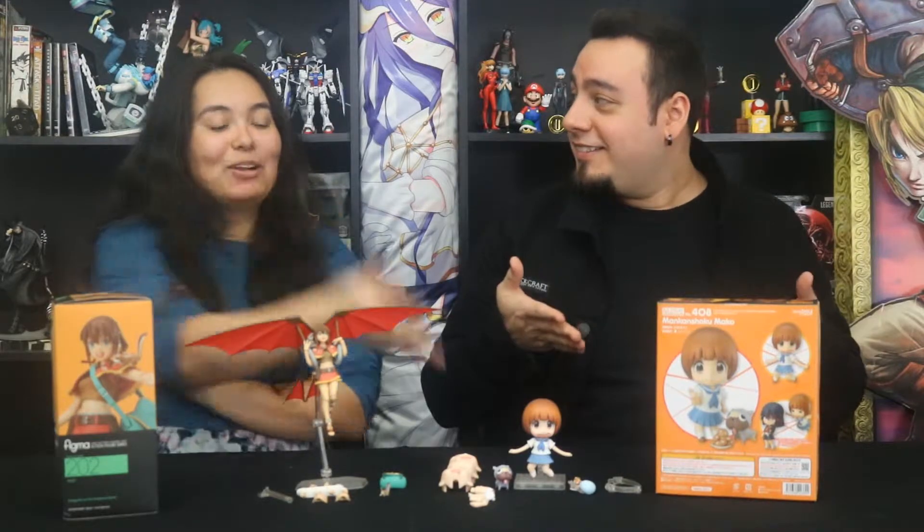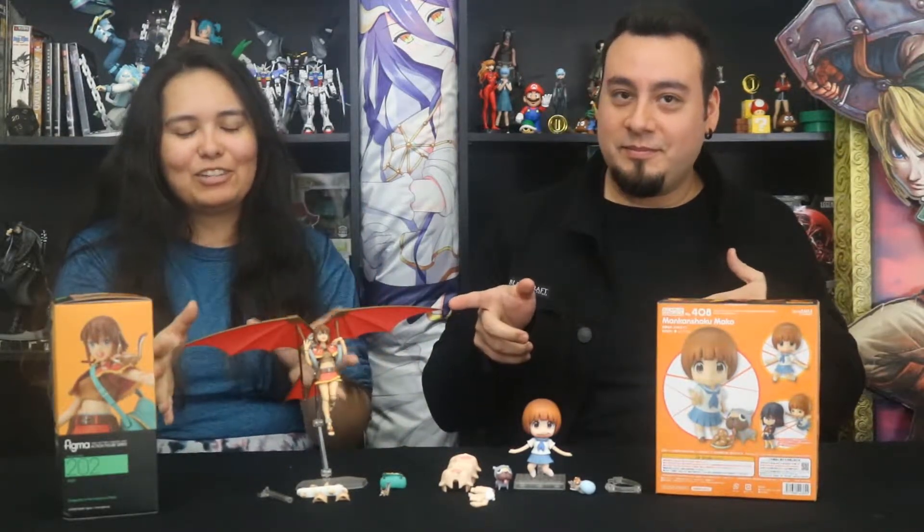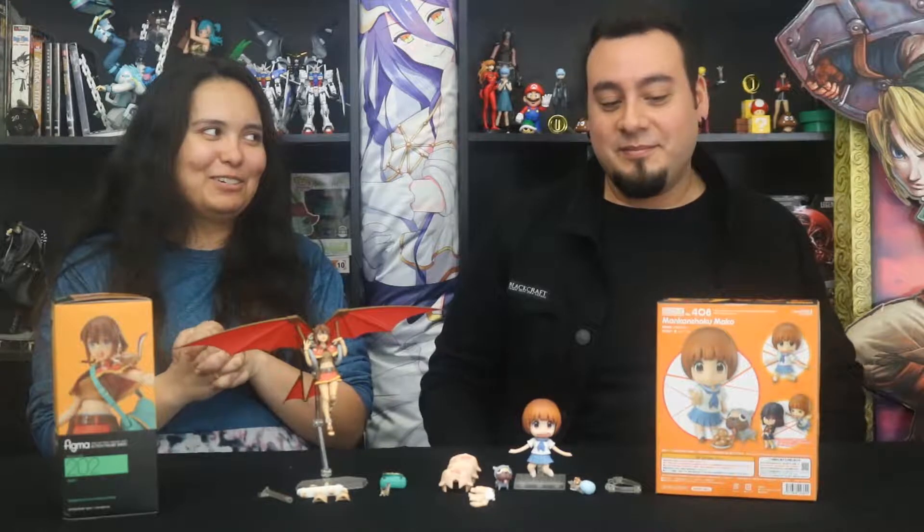What's up nerds? Welcome back to Collector's Edition. On this episode we're gonna be covering Mako Mankanshoku from Kill la Kill and Amy from Gargantia on the Verdurous Planet. They're mouthfuls, I totally understand that, but they're wonderful characters. Both of them are.